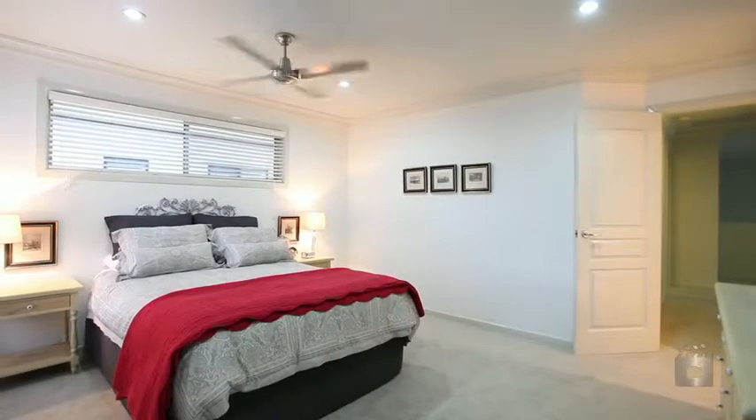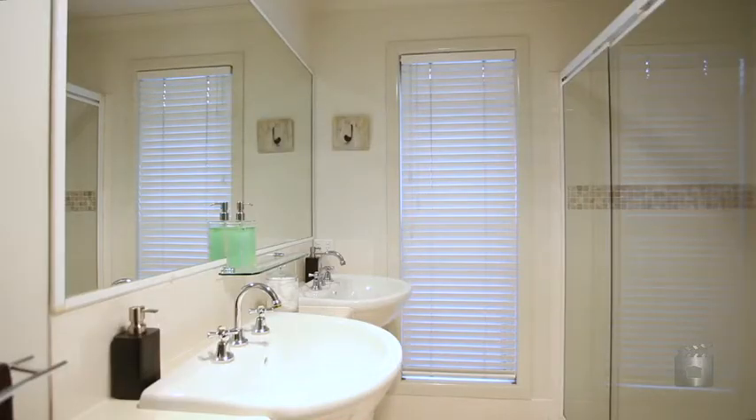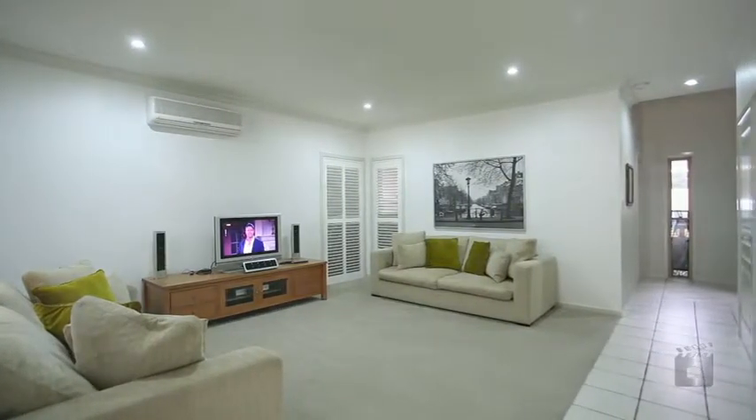Offering three large bedrooms and two bathrooms, large-scale living areas and a sizeable study. An extra-large formal lounge, media room, opening to the combined kitchen and dining.